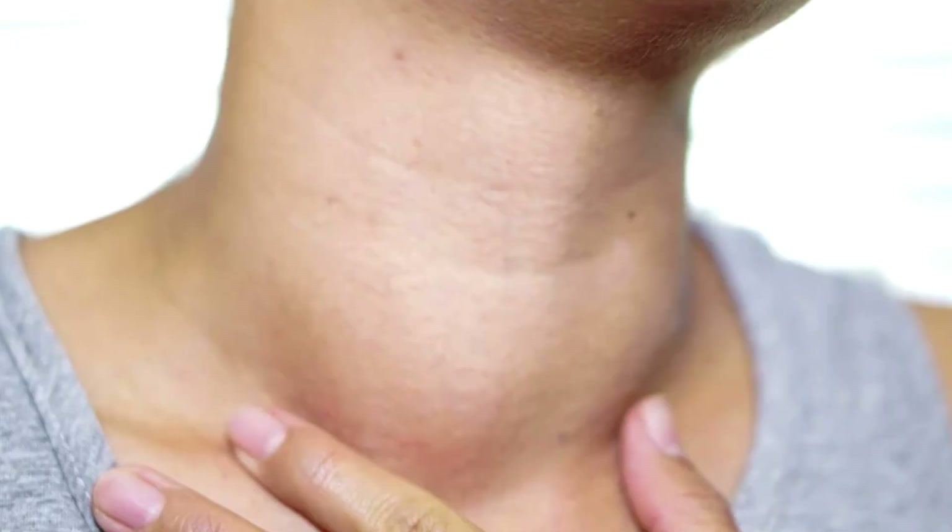The goiter basically means enlarged thyroid, and it does get more complex than this. Sometimes people have nodules, sometimes they don't. But understand: if you or someone you know has an enlarged thyroid or an enlarged neck like this, you need to see your doctor right away. It could be a sign of thyroid disease.